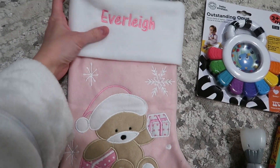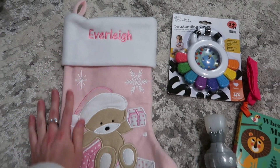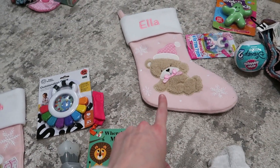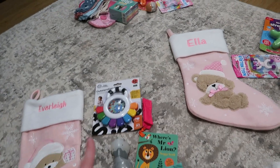Moving on to Everly's stocking. I got this from the same place I got Ella's. It says Everly — so cute, personalized — and it's pink with a teddy bear. It's similar to Ella's but slightly different, which I kind of like. They've all got a different stocking.